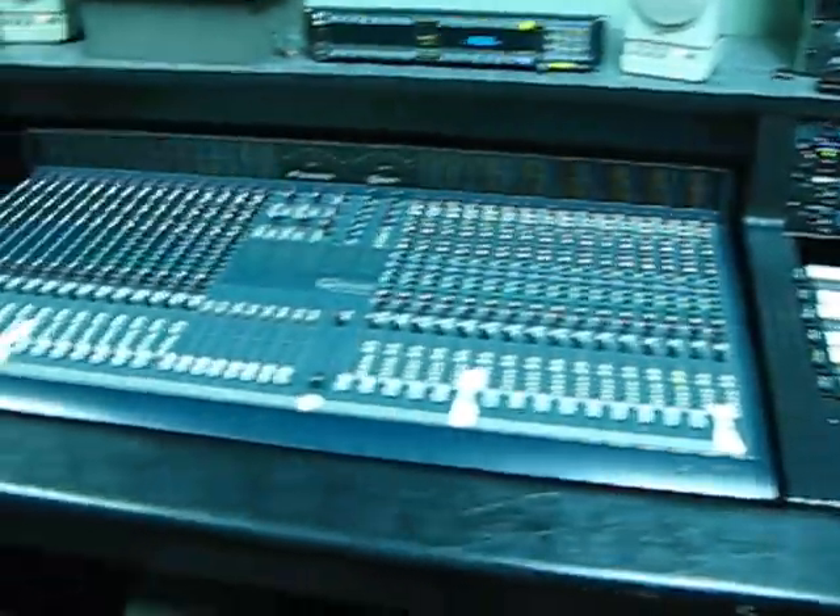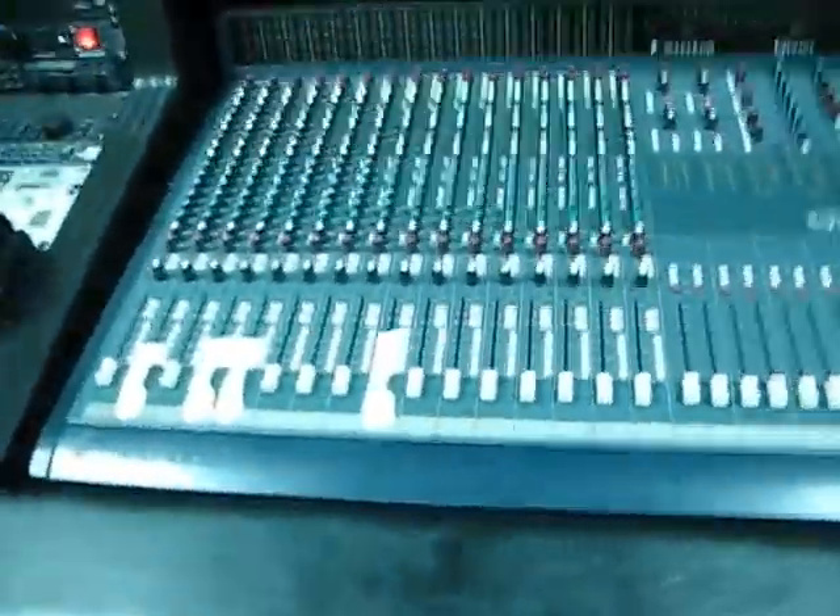Here we have the audio board and the mixer seats. These are all the different audio channels and which way you wire them.